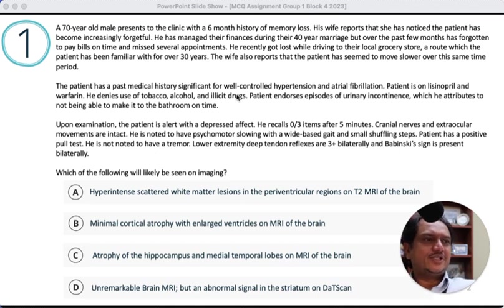This urge incontinence raises concern for NPH, but could also be related to prostate issues in a 70-year-old male. Upon examination, patient is alert with depressed affect. He recalls zero out of three after five minutes — significantly impaired memory. Cranial nerves and extraocular movements are normal. There is some psychomotor slowing, a wide-based gait, and small shuffling steps, raising concern for either NPH or Parkinsonism. Patient has a positive pull test — postural instability — falling backward when pulled from behind without correcting himself.